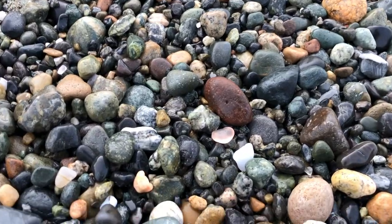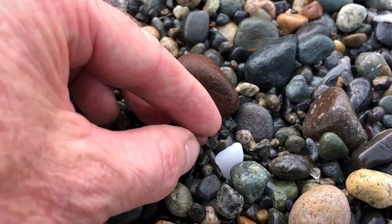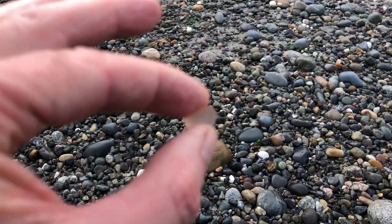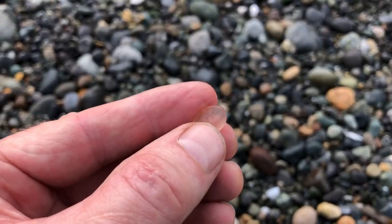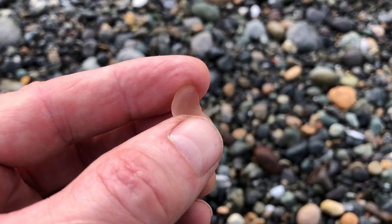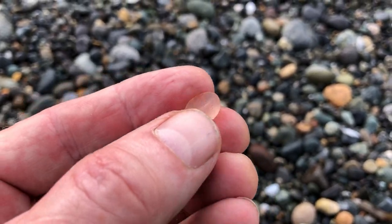The more interesting colors you're going to find here on the beach will be like this little piece of pink right here. It came from probably an old piece of depression glass. When drilled, these make some really nice pink earrings with good earring hooks in the findings. This will be a nice addition to the assortment of pink earrings we can make.